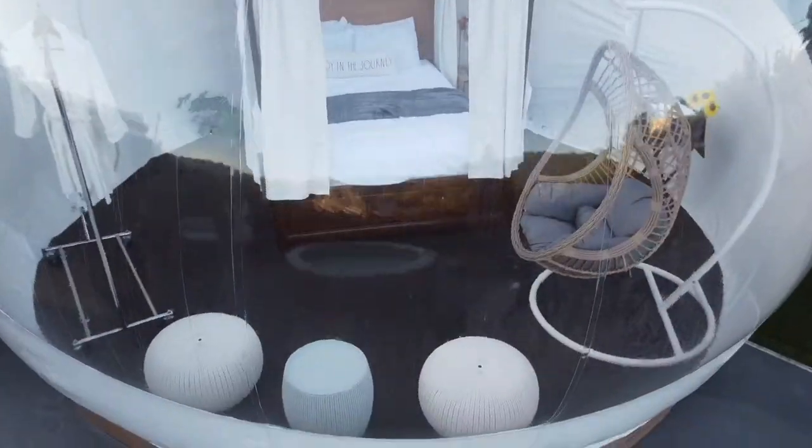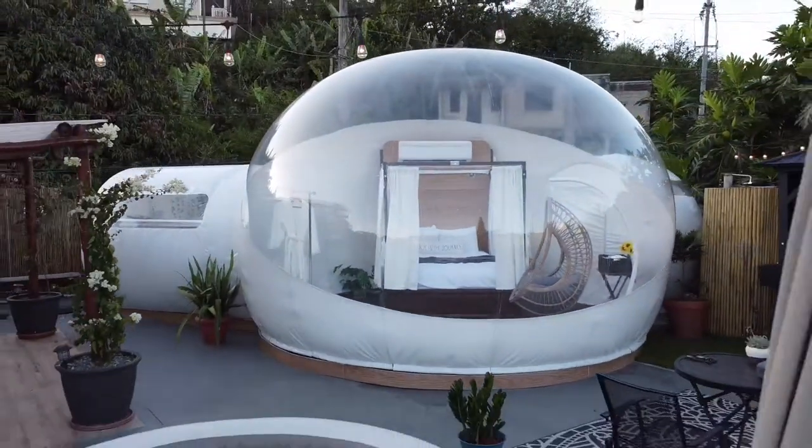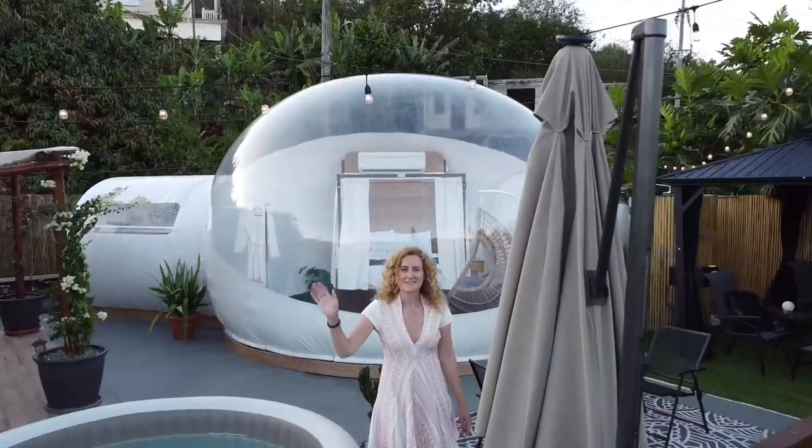If one day aliens decided to invade our planet and by any chance hide in Puerto Rico, where would they stay? Probably here. And for the next 24 hours, this is our home.